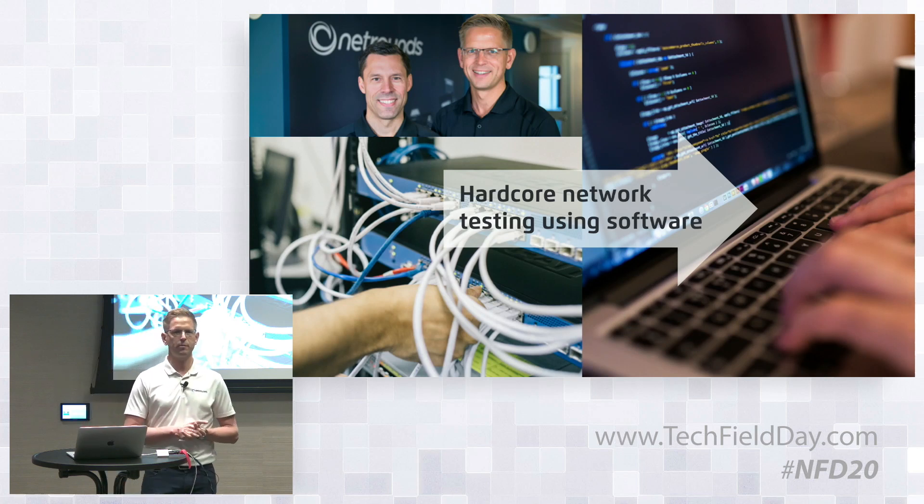We couldn't take the lab equipment we had at that time and bring it out into live networks, so we took on the challenge to develop software that could run on standard hardware, and we wanted to offer it as software as a service as well.